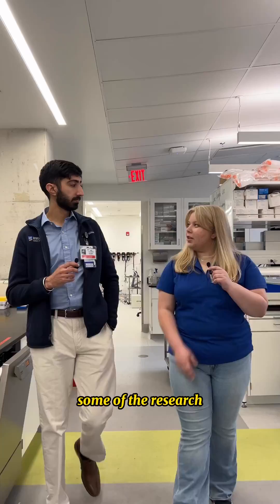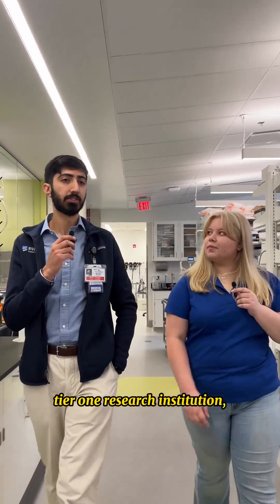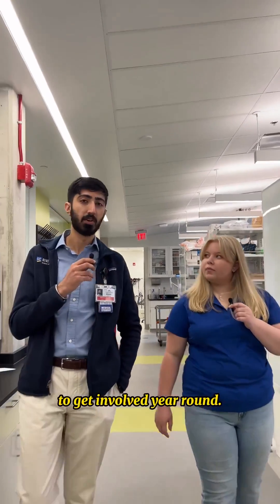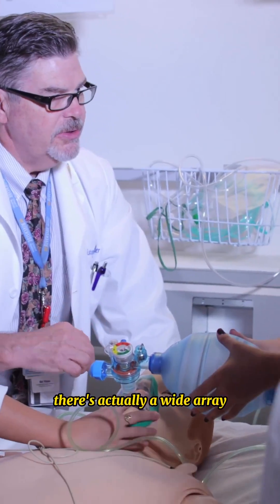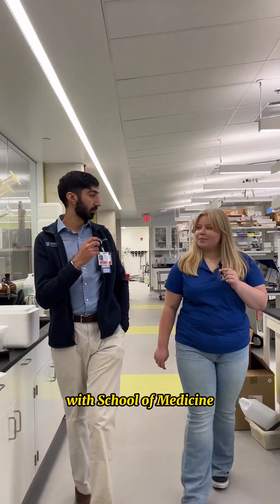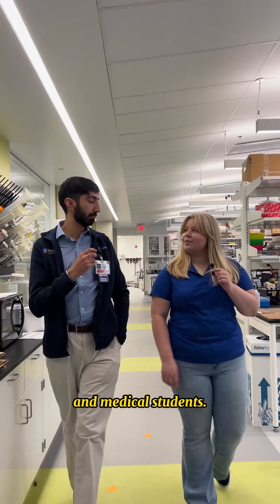Can you tell us about some of the research opportunities? Since UCR is a tier one research institution, there are plenty of opportunities for both undergrads and medical students to get involved year-round. Over the summer, there's actually a wide array of internships, mentorships, and projects that undergrads connect on with School of Medicine faculty, professors, and medical students.